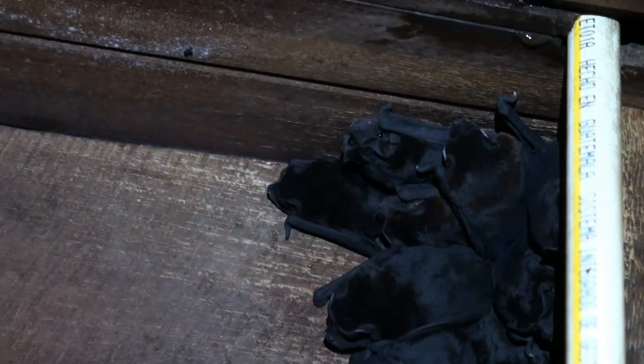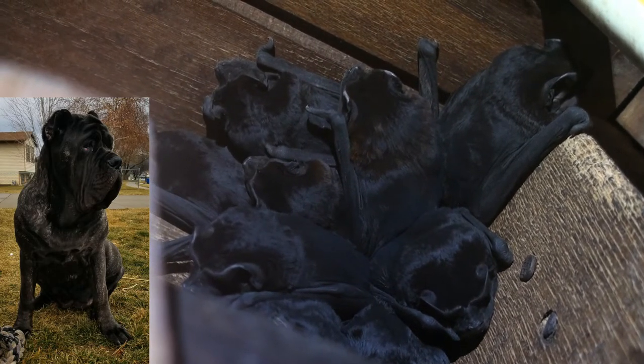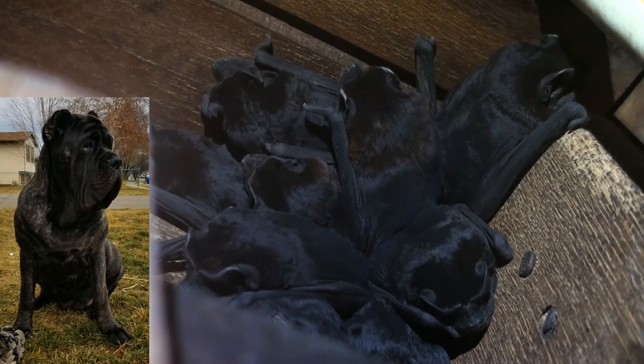The Black Mastiff bat is the largest of the Molossid family of bats, which is the fourth most diverse bat family. They get their family name from their resemblance to the Molossus dog, which is a breed from ancient southern Europe.